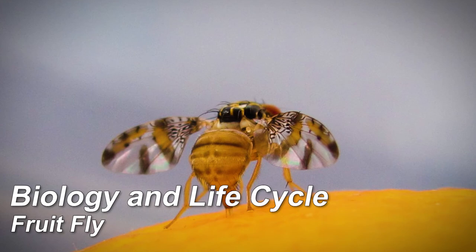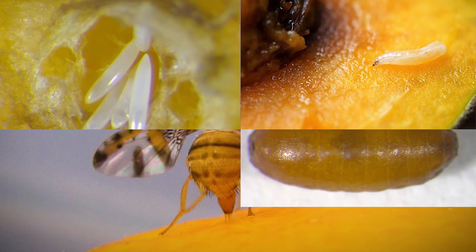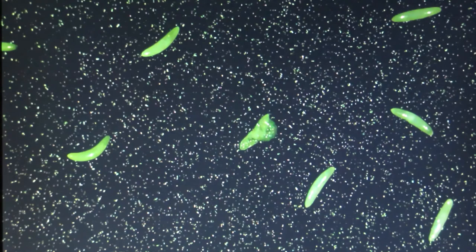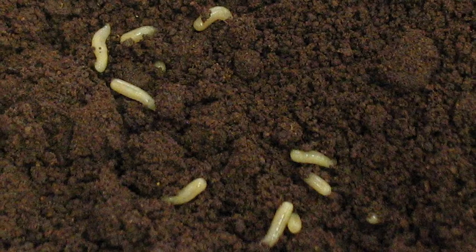Like FCM, fruit fly also has four major life stages, namely the egg, larva, pupa, and adult fly. The adult female fruit fly pierces the skin of the fruit with her ovipositor and lays eggs in small pockets just under the skin. Once the larvae hatch, they bore deeper into the fruit and feed on pulp. When the larvae are mature, they leave the fruit and turn into pupae in the soil.